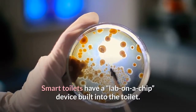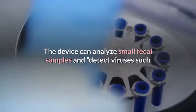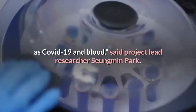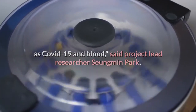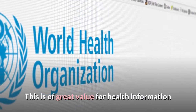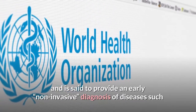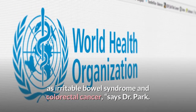Smart toilets have a lab-on-a-chip device built into the toilet. The device can analyze small fecal samples and detect viruses such as COVID-19 and blood, said project lead researcher Singmin Park. This is of great value for health information and is said to provide an early non-invasive diagnosis of diseases such as irritable bowel syndrome and colorectal cancer, says Dr. Park.